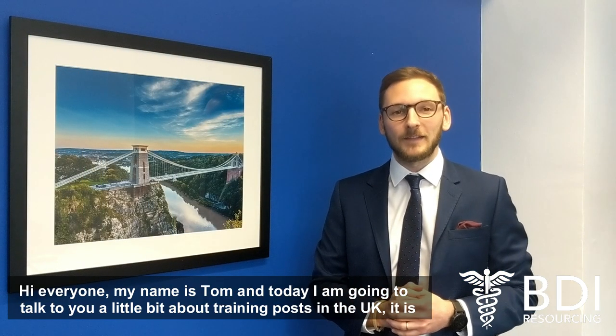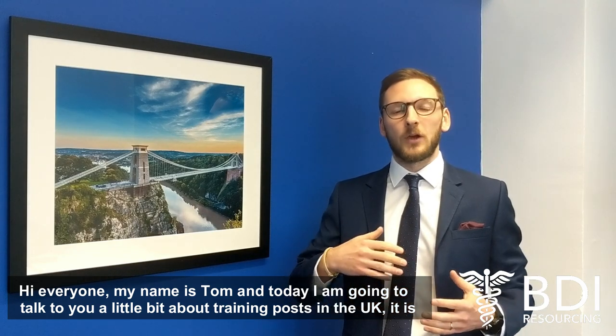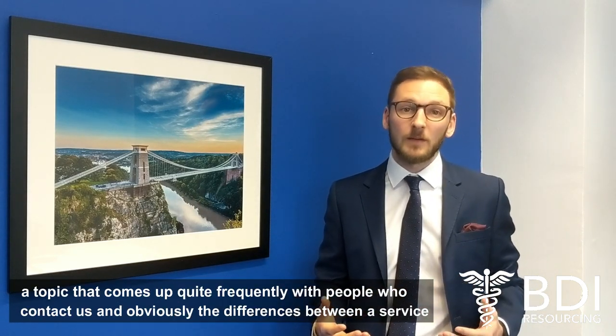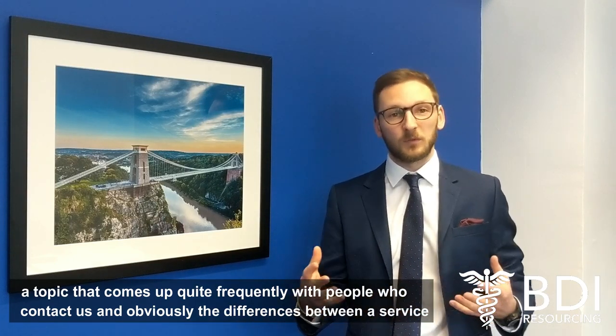Hi everyone, my name is Tom. Today I'm going to talk to you a little bit about training posts in the UK. It's a topic that comes up quite frequently with people who contact us, and obviously the differences between a service job and a training job in the NHS.